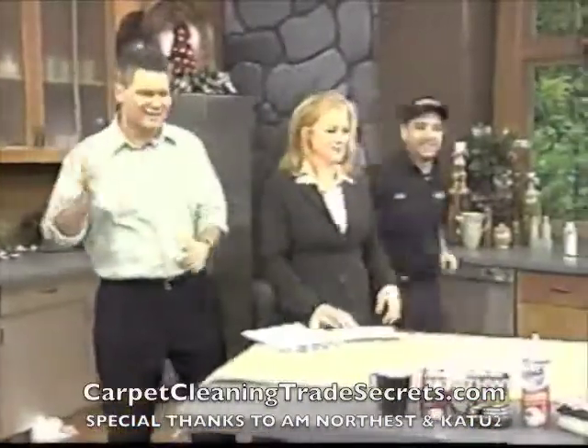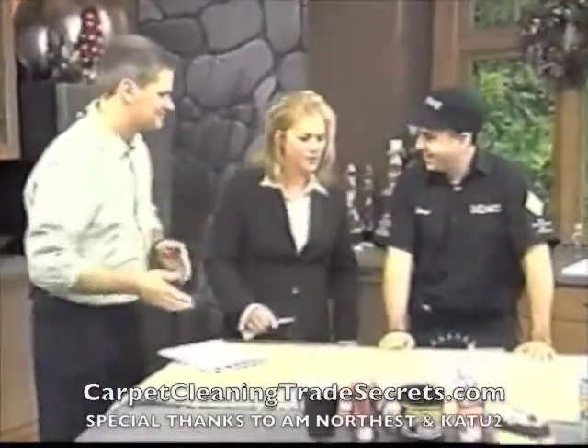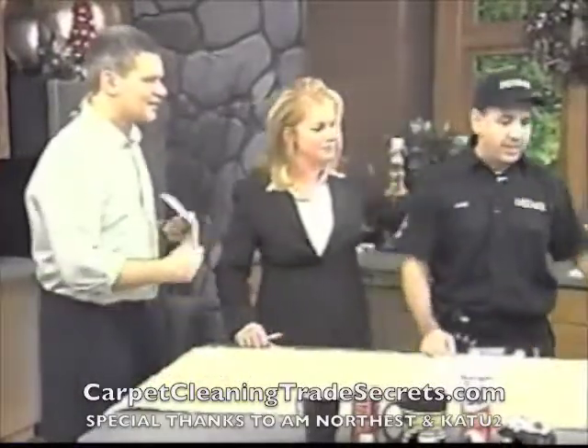Okay, George is here. We spilled the wine. Let's spill some wine and figure out how to get it out, because we don't want to waste all our time. Helen, you're my girl. Let's do it.